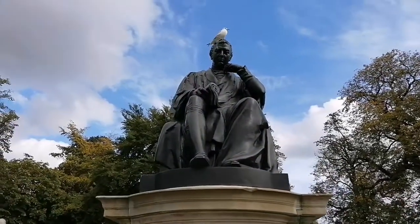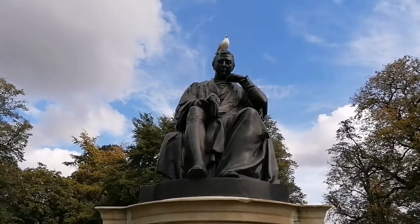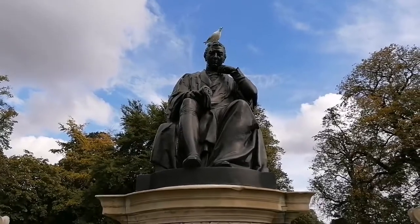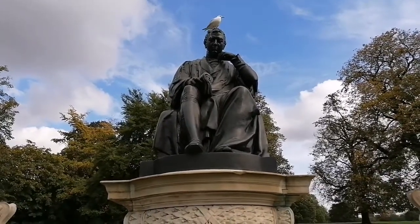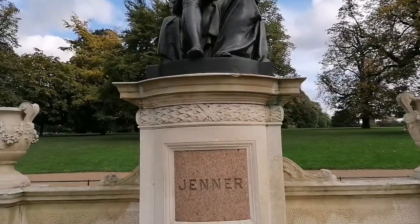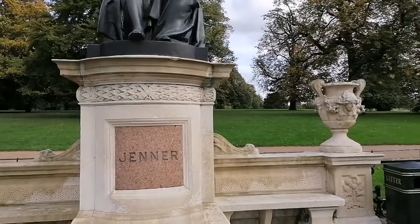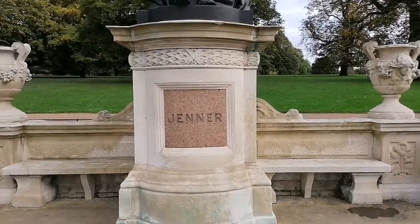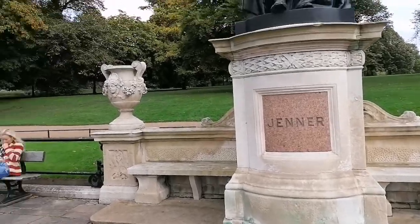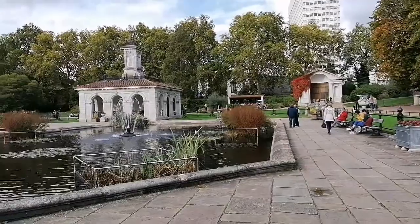If you happen to be in England and you come to London — see, another pigeon just stopped there, maybe that's some way of protecting Dr. Jenner — but yeah, if you happen to be in London this is a place I would recommend. Come out here, come see this, and enjoy the park and what it has to offer. Let me take another view around so you can see what you'll enjoy.